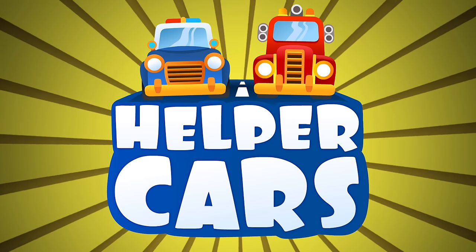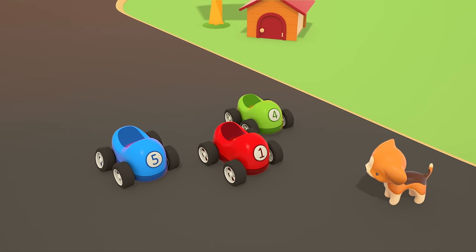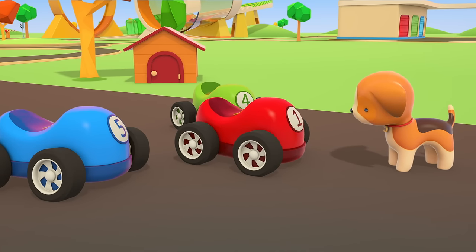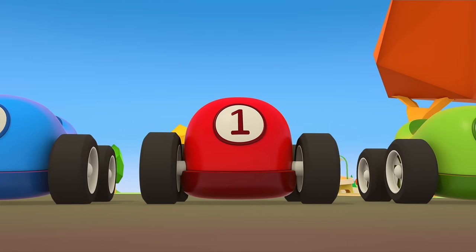Helper Cars. On the road are three little cars. They're getting ready for a race. Little Red Car, go back a bit. Excellent! Now all the little cars are lined up in a row.